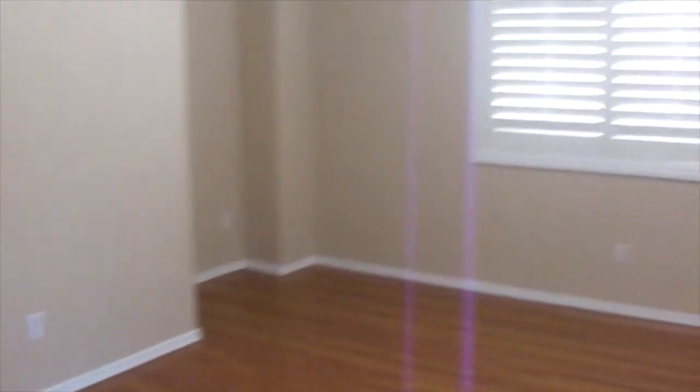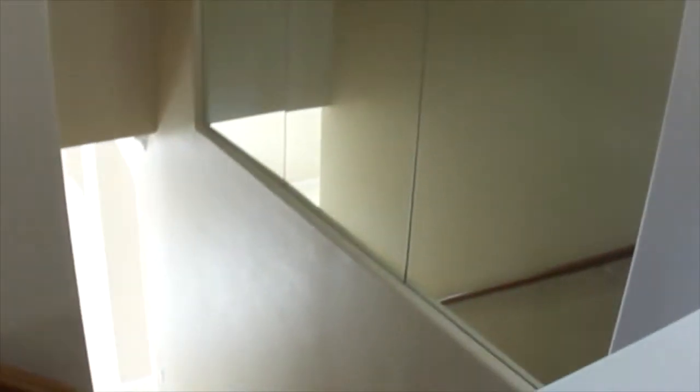Going out to the right we have the loft area — no fan, and those are mirrors on the stairwell going downstairs.